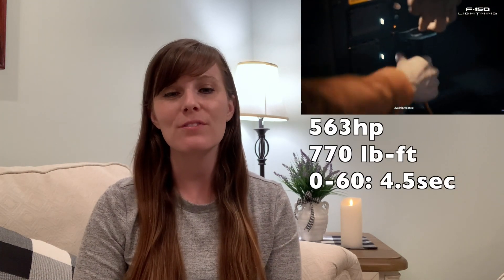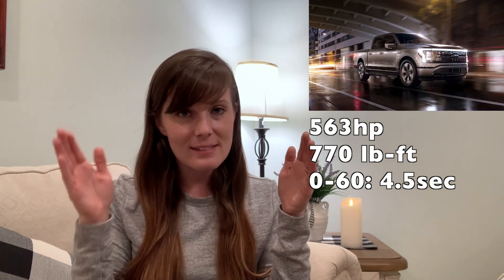It'll also have just under 600 horsepower, 770 pound-feet of torque, and that'll sprint you from zero to sixty in four and a half seconds. That is fast — you could almost say it's lightning fast. And it can tow up to 10,000 pounds, which is really impressive.